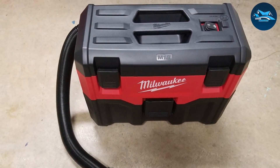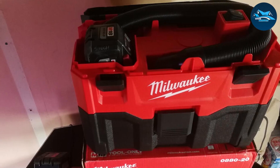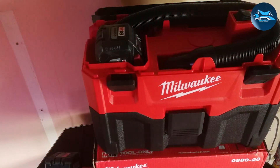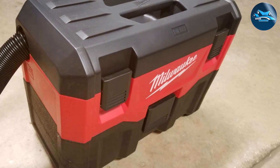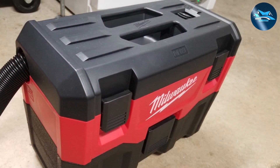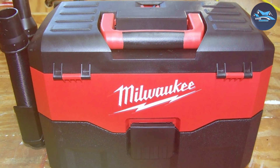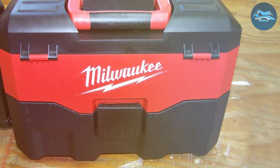The build quality is top-notch, a testament to Milwaukee's commitment to producing high-quality tools. In terms of usability, this shop vac is a breeze to operate. It features a convenient handle for easy carrying, and its compact size allows for effortless maneuverability in tight spaces. The large on/off switch is easy to access. Durability is a key factor, and the Milwaukee 0880-20 doesn't disappoint — it's built to be by your side on every project.